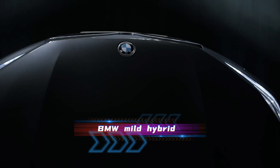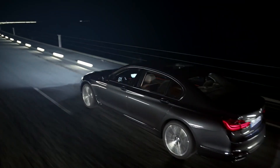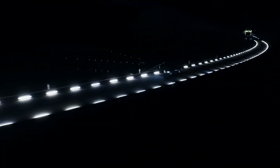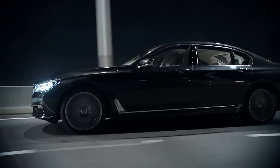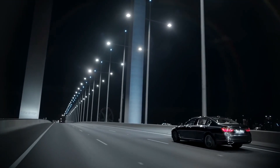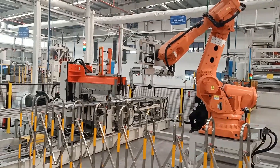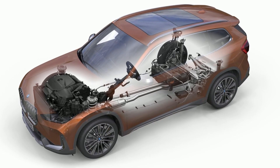But let's not ignore some issues reported with certain models. Some BMW mild hybrid owners have had problems with the start-stop feature and battery-related stuff — sometimes the engine takes a second to restart after stopping, or the battery needs fixing or replacing. Keep in mind these issues aren't exclusive to BMW and can happen in any car with start-stop or hybrid tech. Manufacturers are always working on improvements, so do your research, talk to experts, and take it for a spin before buying.